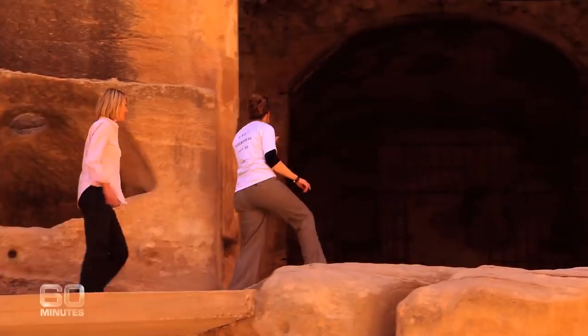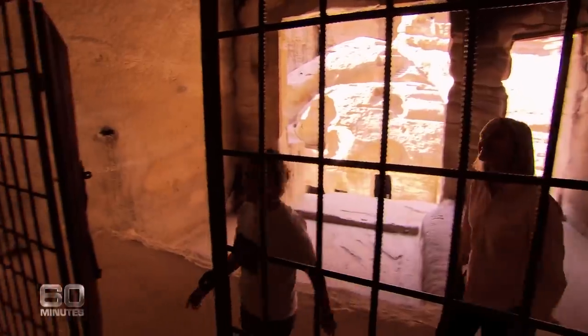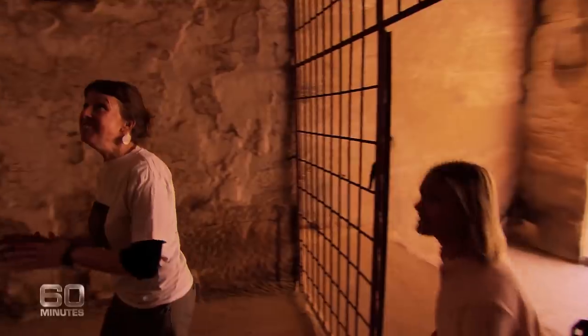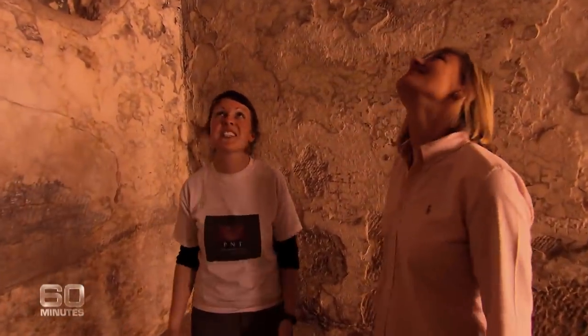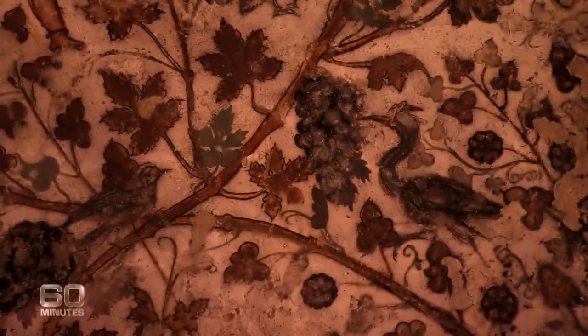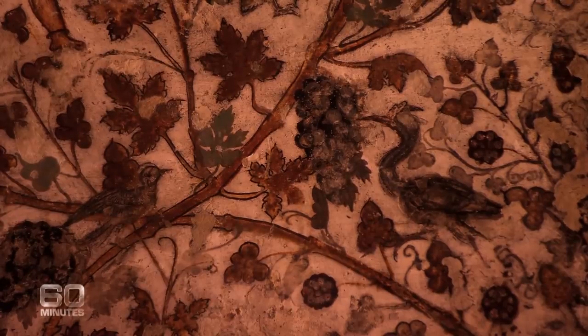This is the Bioclinium and it's really special for Petra and for this region — there's nothing like it in the world at all. It's beautiful. Cupids and flowering vines — it's a priceless window into the lives of the prosperous Nabataeans, and the only surviving wall painting in all of Petra.